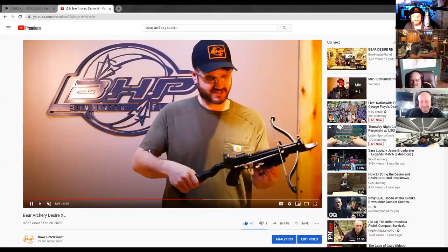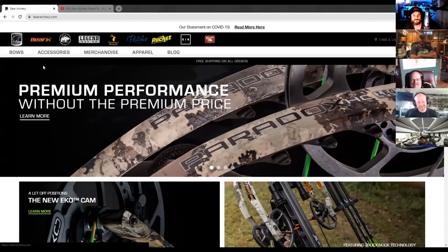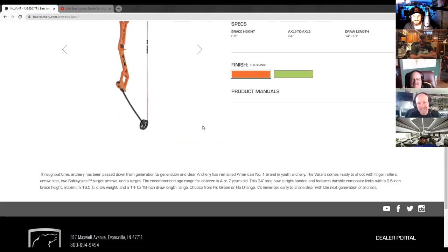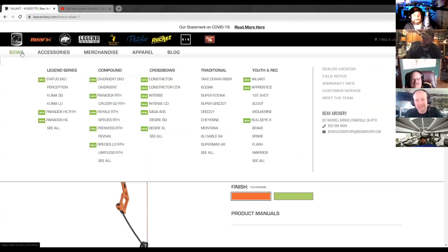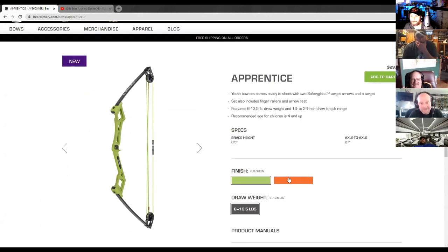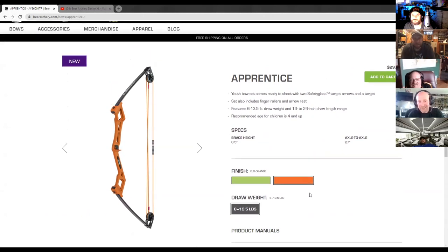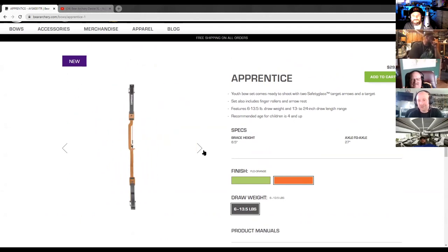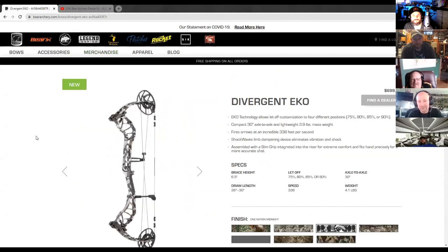Let's get into the youth bow segment — you mentioned you had some new stuff there. Yes, so we have the Valiant and also the Apprentice as new ones. What we really tried to do this year was give these bows more of an adult feel and look. They look very close to the geometry we use on the Divergent, which is one of our main line upper-end bows. So definitely making it look more like Mom and Dad's bow — a little more modern. We tried to add more of that custom feel with colors, and that way it's easier to step up through the Bear line.